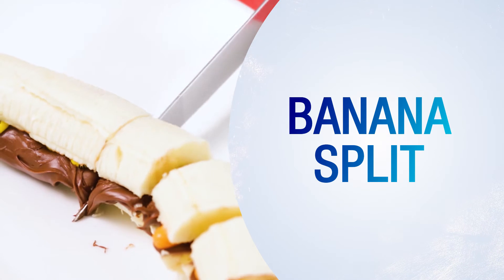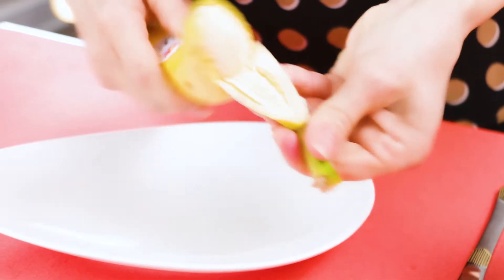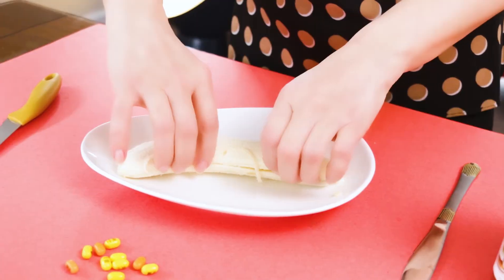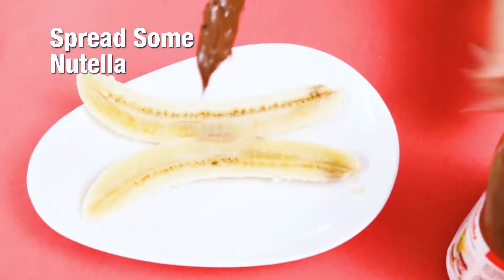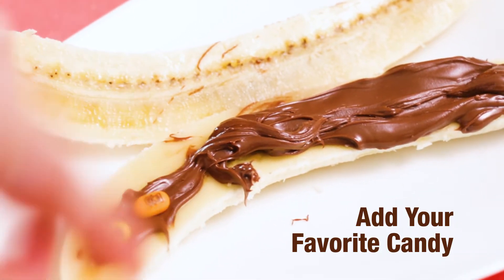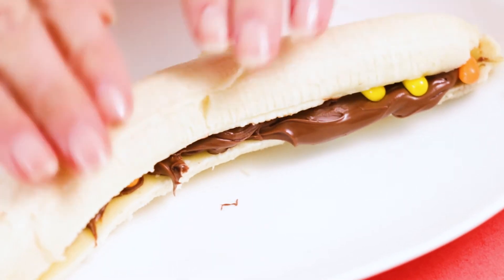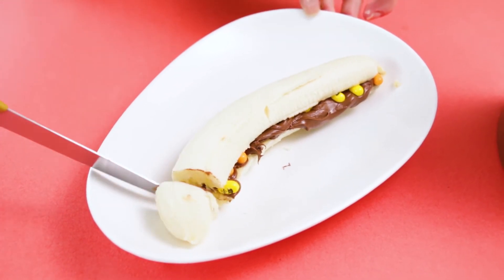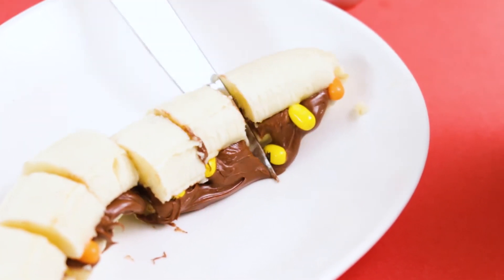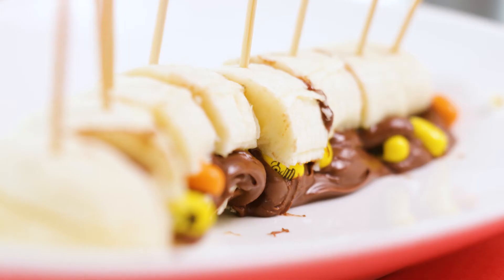Banana split. Bananas are brain food. With Nutella and candy, they become super food. It's really simple: split, spread, and fill with Nutella and candy. Bon appétit.